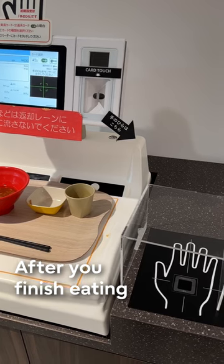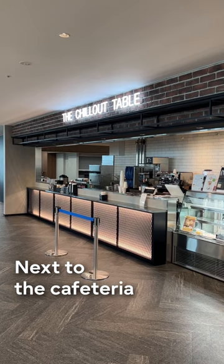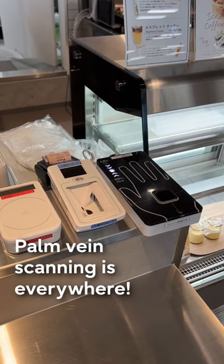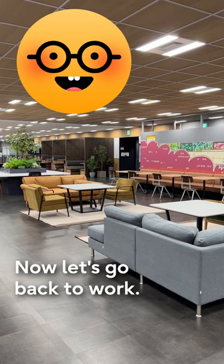After you finish eating, you use palm vein scanning to pay. Next to the cafeteria, we have a cafe. The bread looks delicious. Palm vein scanning is everywhere. Now let's go back to work.